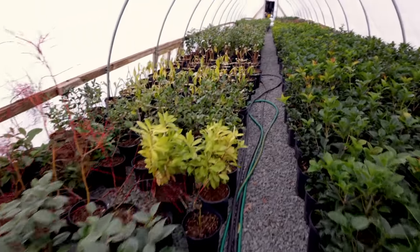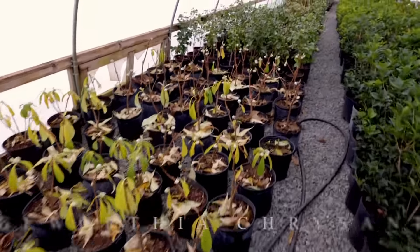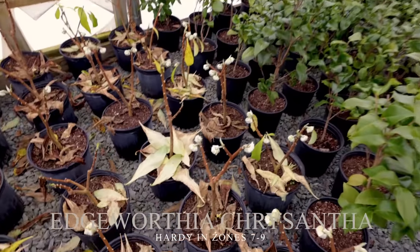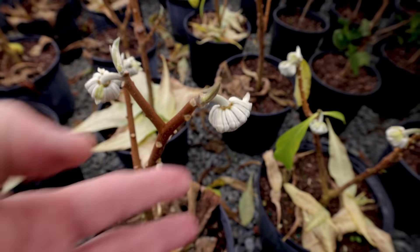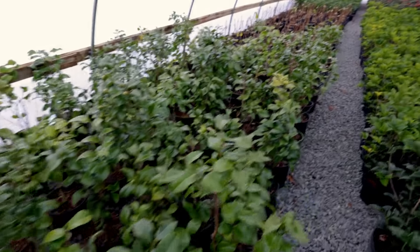Moving up here just a little bit more. Here's a group of Edgeworthia — I'm going to pull one out of this group. They're budded up here. Of course, when they're this small you don't get a whole lot of flowers on them, but they're budded up. These flowers will start opening pretty soon. I'll talk more about those pretty soon.